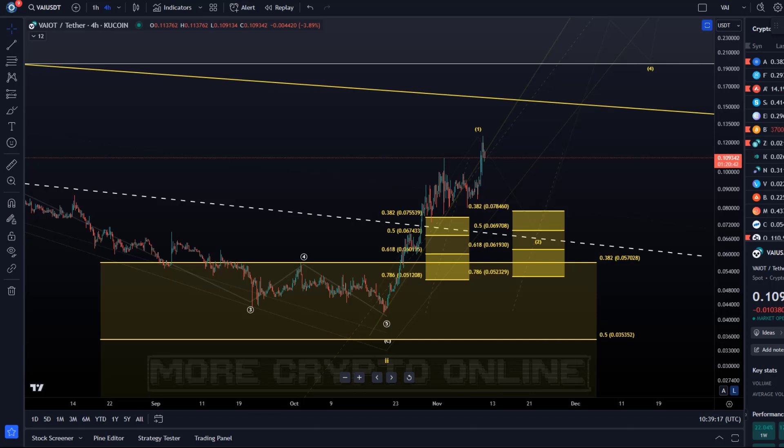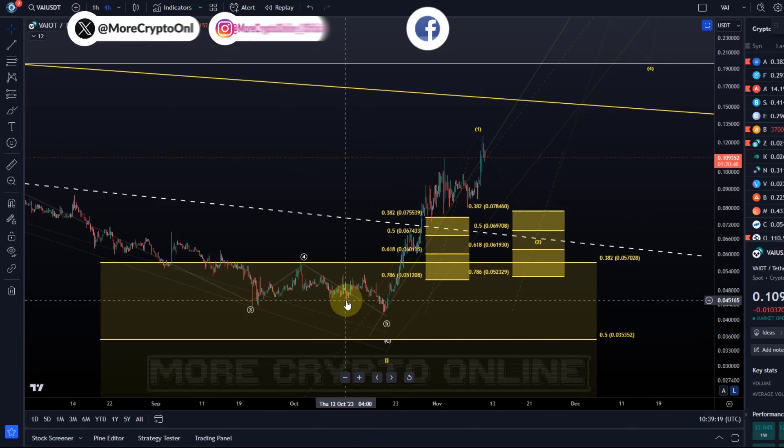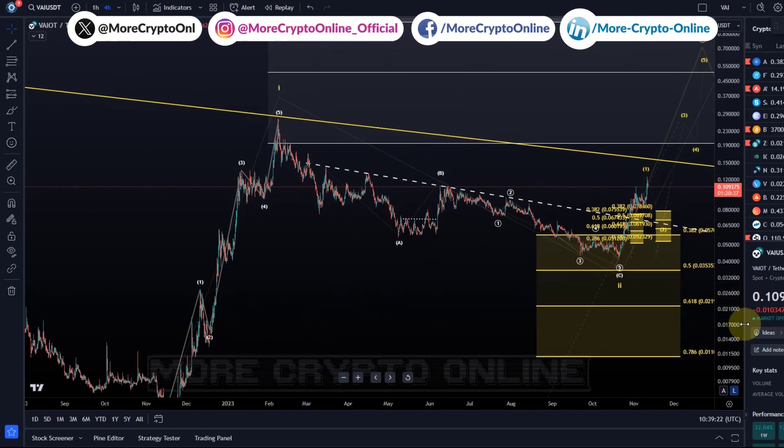Hello and welcome to another update video about VAI, VAYOT, one of the interesting AI coins.